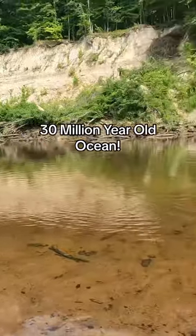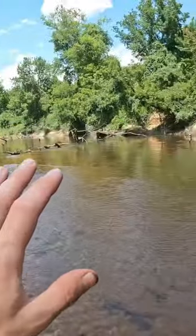30 million years ago, this entire valley used to be an ocean, so today I'm going to dive down in this river and see what kind of preserved remains I can find.